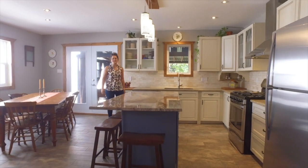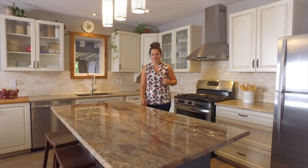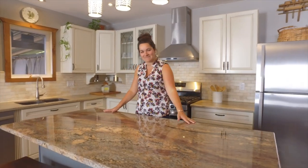Mixing old with new gives this interior charm and character. This open concept layout offers radiant heated floors and makes this room the perfect place to entertain.